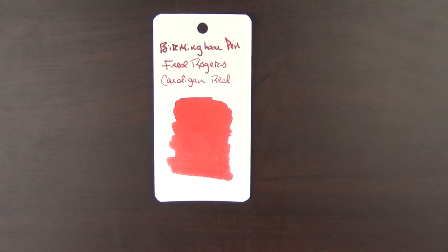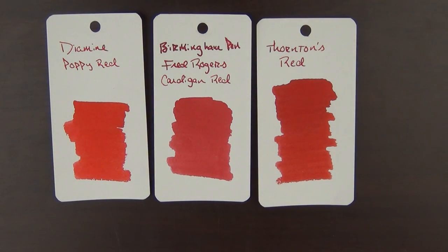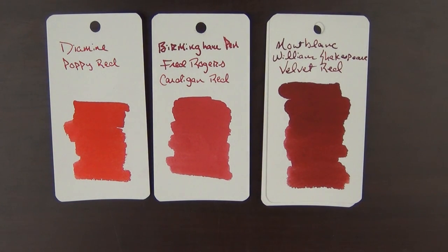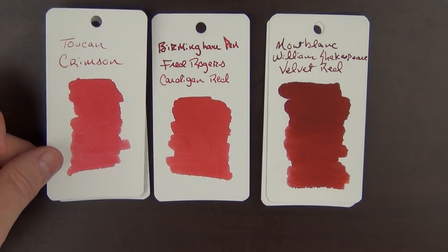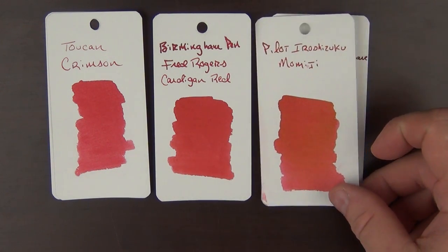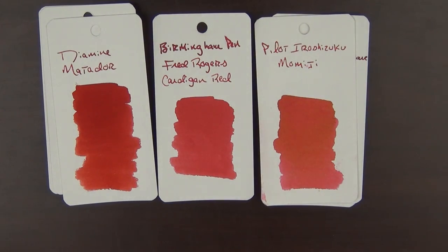And then this is what the ink looks like. It is a nice red that is not too bright and cheerful — it has a little bit of a darker tone to it. In regard to some comparisons: here it is with Thornton's Red, which is a little more vibrant; here it is with Diamine Poppy Red, which is extremely vibrant; here's something a little darker with the Montblanc William Shakespeare Velvet Red; it's not quite as pinkish as something like Toucan Crimson. Here it is with Pilot Iroshizuku Momiji, and then here it is with Diamine Matador. So you can see how it compares with all of those.